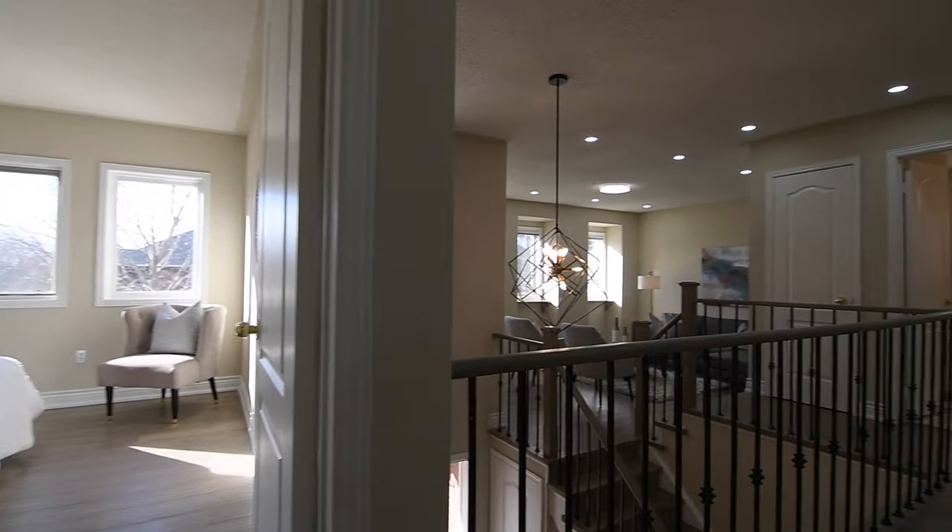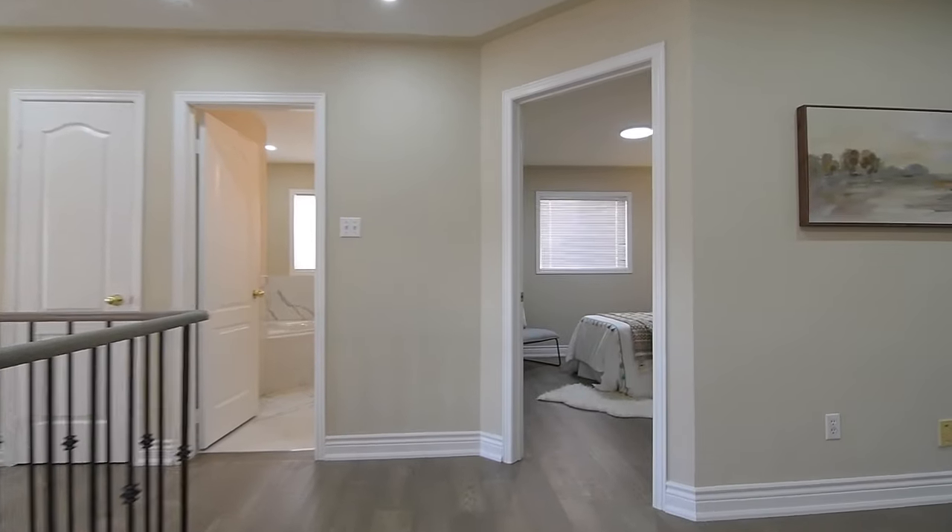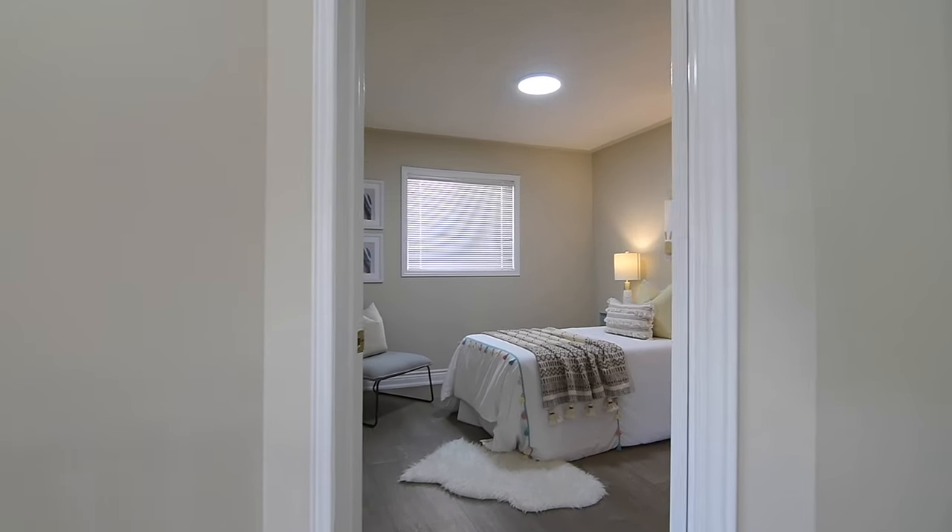The second bedroom, which also features an upgraded light fixture, has a north-facing exposure and a double closet.